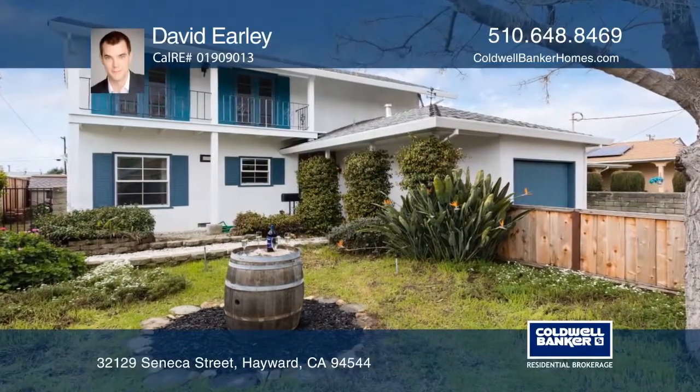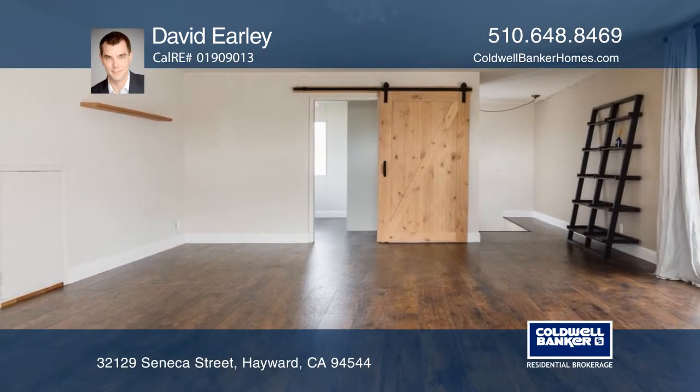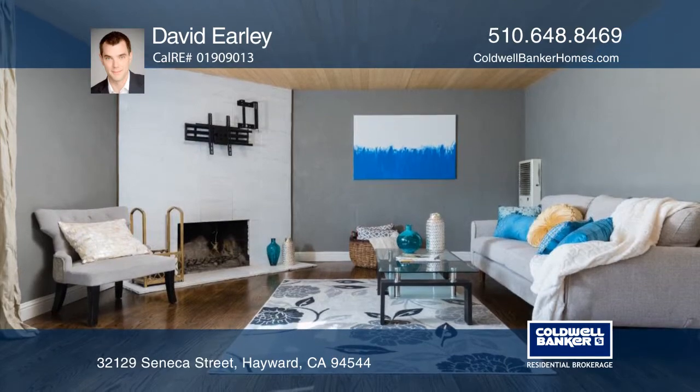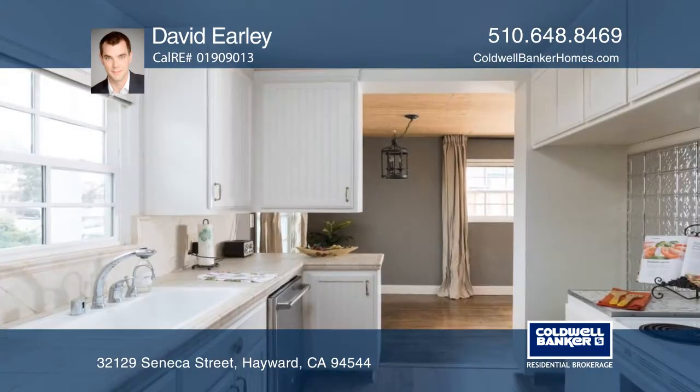This bright storybook home flows wonderfully throughout. The convenient design includes a flexible floor plan, four bedrooms, and entertaining spaces. You will enjoy the large master, a formal dining room, an updated bath, and an updated kitchen.